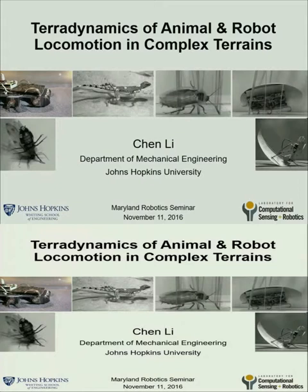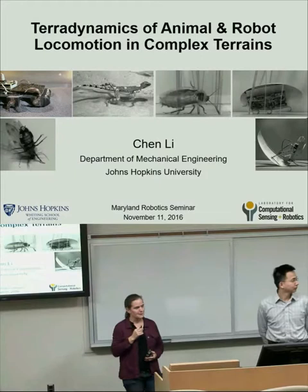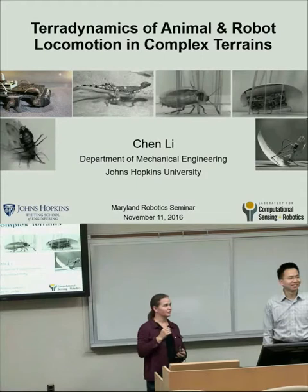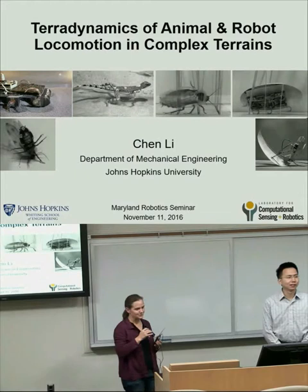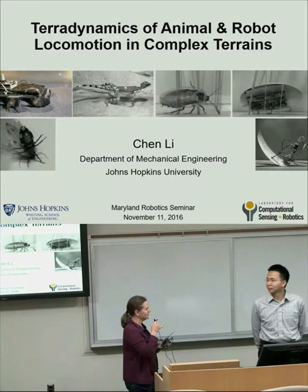Thank you all for coming to our fourth seminar in the robotics seminar series. Thanks once again to Lockheed Martin for sponsoring the series. The last seminar will be Sangbae Kim from MIT on December 2nd. Today, we are very happy to welcome Chen Li, an assistant professor at Johns Hopkins, doing very cool work in bio-inspired locomotion. He got his PhD with Dan Goldman in physics at Georgia Tech, then received a prestigious Miller Fellowship as a postdoc at UC Berkeley working with Bob Full's lab, and has had multiple highlight papers and best student paper awards throughout his career.